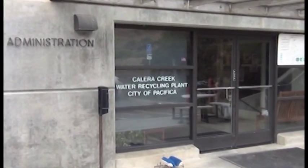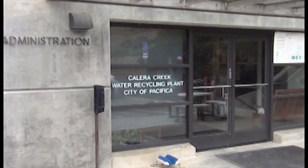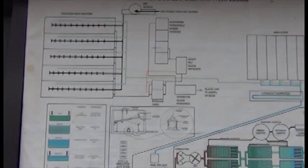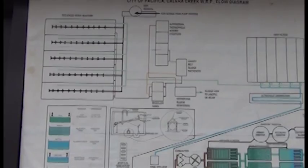Welcome to the Claire Creek Water Recycling Plant. My name is Dave Grom and I'm the Director of Wastewater for the City of Pacifica. Today we're going to take you along a tour of the Claire Creek Water Recycling Plant.